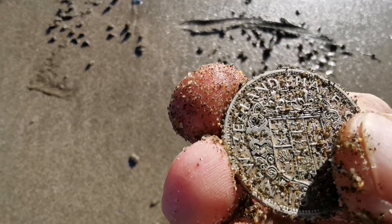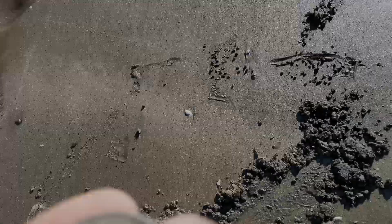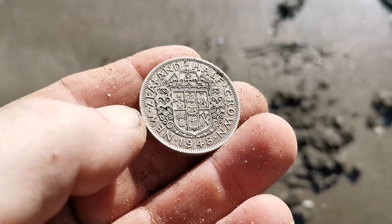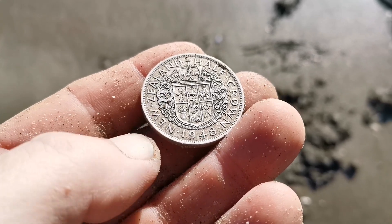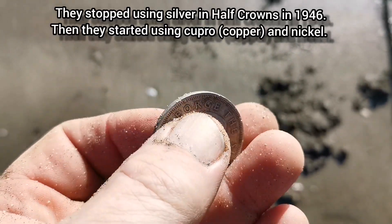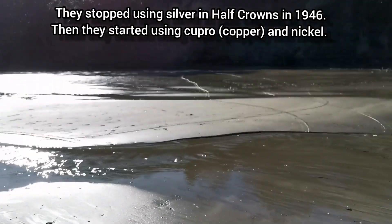Okay, I will carry on. I'll clean this up — well, it doesn't really need cleaning up — and we'll come back to you. Okay, I'm back again. I just had a quick look online, so 1948 — that's actually cupro-nickel. But I'm very surprised with the condition of it.